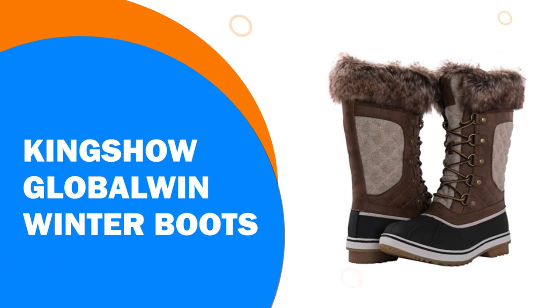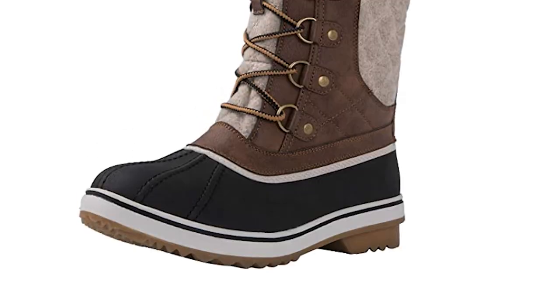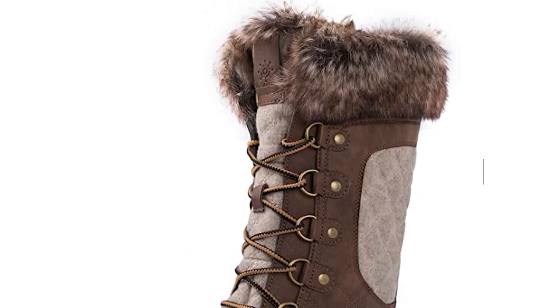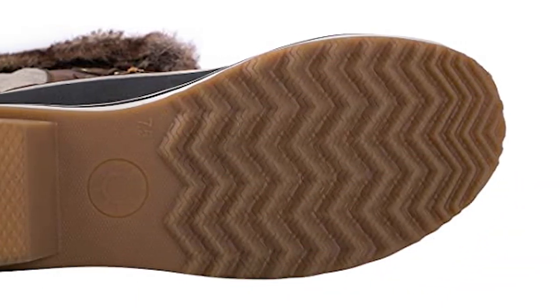Number 3: The Kingshow Global Win Winter Boots — a superb winter boot at an affordable price. A cushion collar ensures comfort and helps you avoid ankle discomfort when wearing the boot for long periods. The lace-up design ensures a great secure fit.